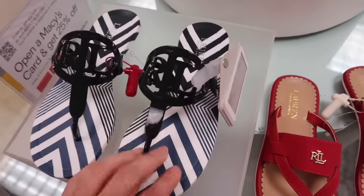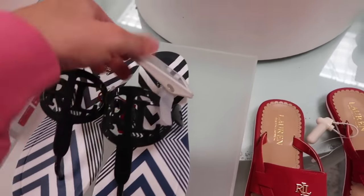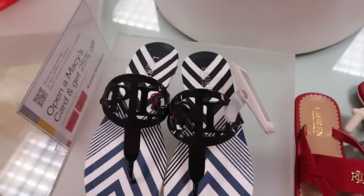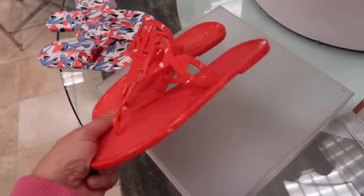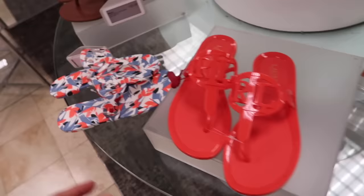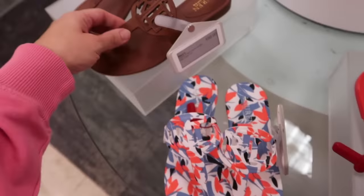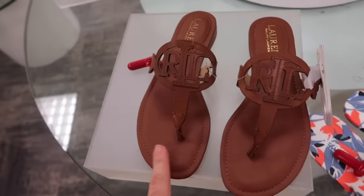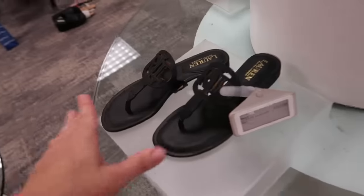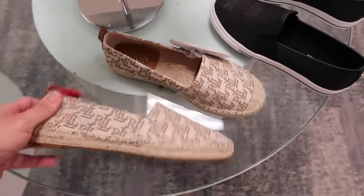New flip flops from Ralph Lauren with a Tory Burch-style thong design. The rubber thong and sole are perfect for the pool or beach. Normally $65 in blue and white, solid cajun shrimp red, a blue print, and brown faux leather. The faux leather is $100.